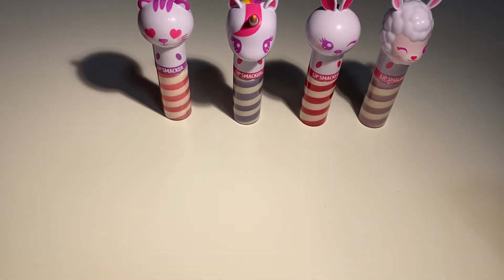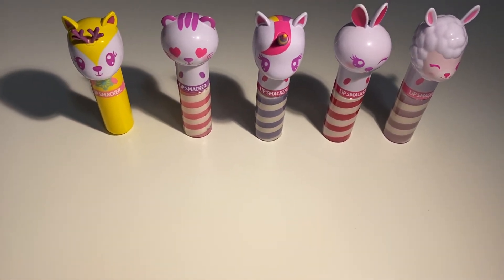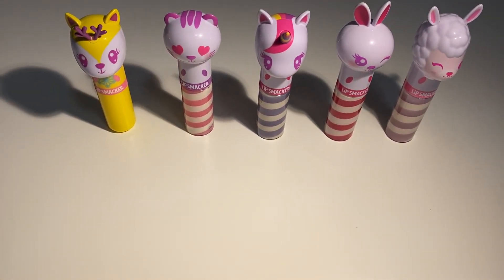So these are all the Lipsmacker Lippie Pals glosses and, of course, the balm. I hope you enjoyed watching. If you want to see more videos, or if you have any video requests or tours — I have a lot of collections, like a stationary tour and more things I can show you guys — let me know in the comments. I'm going to try to turn on my comments because my last few videos don't have them turned on.